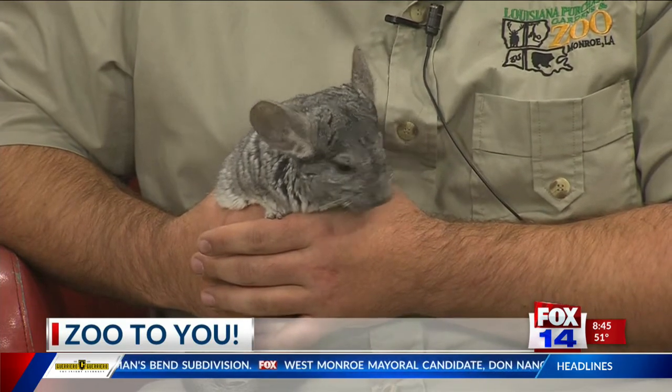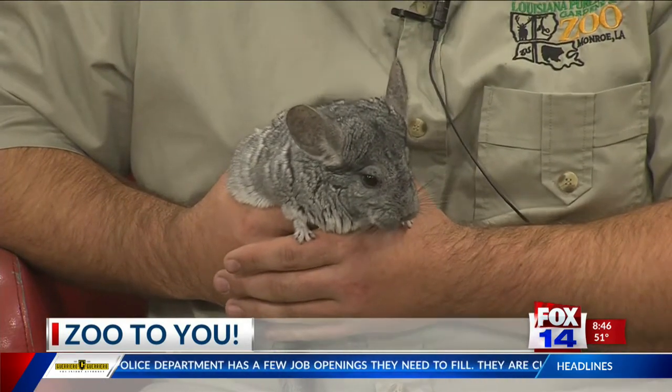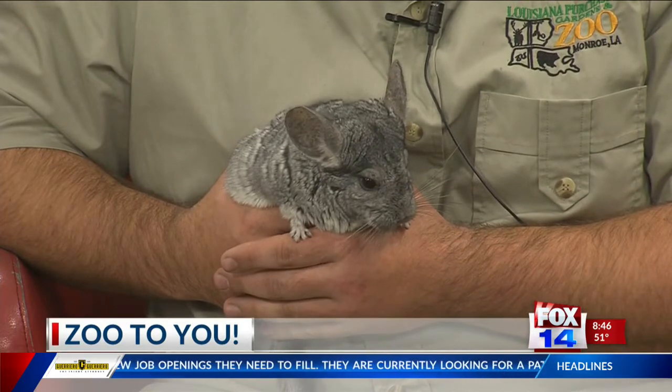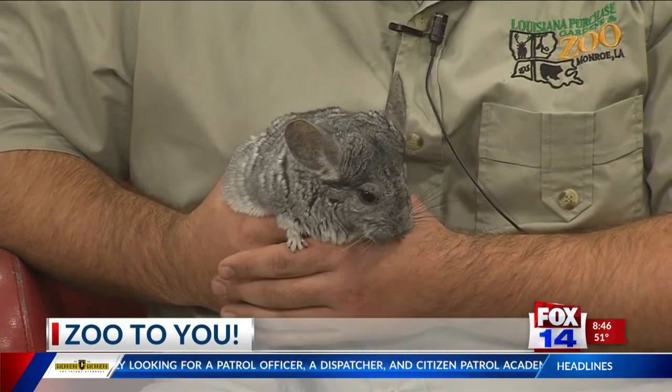She has some really long whiskers as well. Tell us about what her whiskers do. They help her to keep balance and to sense objects around her so that she can run fast. They are very fast runners and very agile. And if you can see her feet, she is really good at jumping — she has very long feet. They're very active animals.